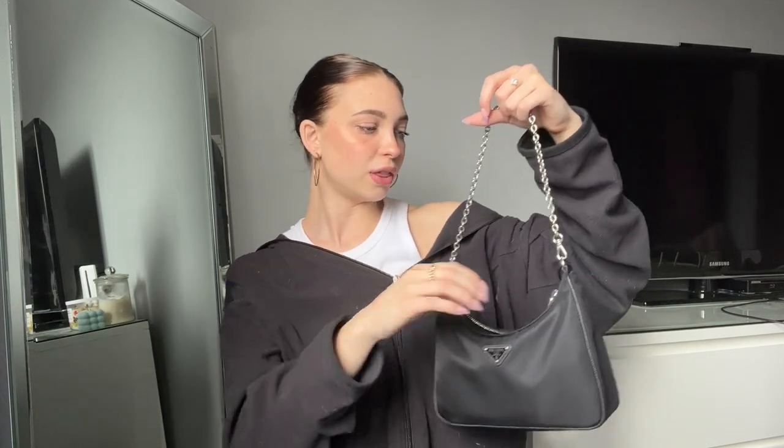Lastly I have the Prada nylon re-edition 2005 bag — this is literally one of my other prized possessions. I wear this at least three or four times a week; it goes with everything and it's just so pretty and simple. It comes with a crossbody chain strap and a little coin pouch, though I mostly use the chain strap. It was really expensive but it was my birthday present to myself, and I use it every single day so it's definitely worth the money.